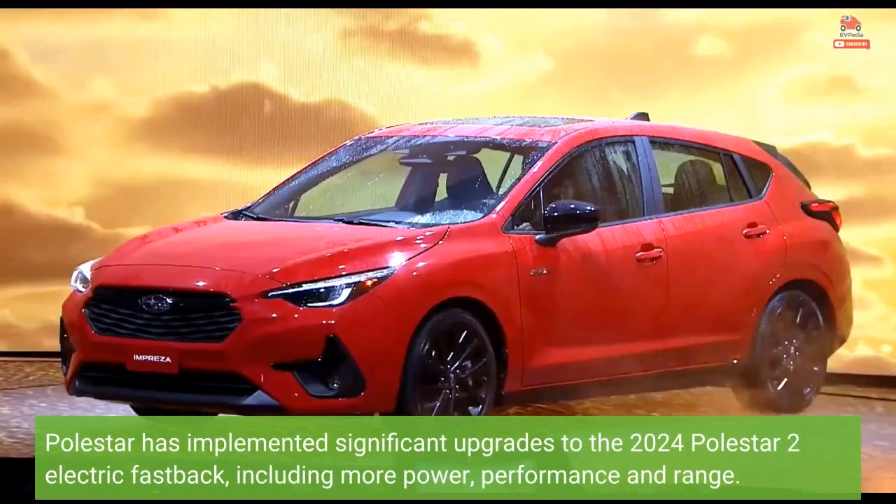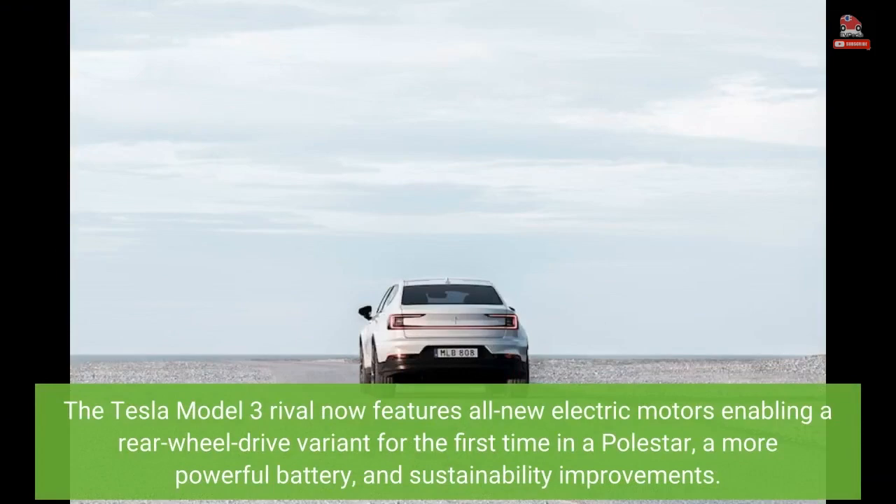Polestar has implemented significant upgrades to the 2024 Polestar 2 electric fastback, including more power, performance, and range. The Tesla Model 3 rival now features all-new electric motors enabling a rear-wheel drive variant for the first time in a Polestar, a more powerful battery, and sustainability improvements.